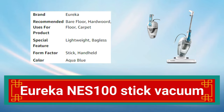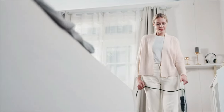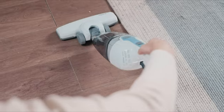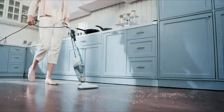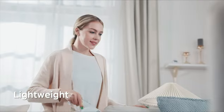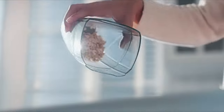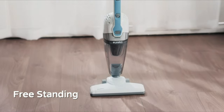Number 3: Eureka NES 100 Stick Vacuum. The Eureka NES 100 Stick Vacuum is a lightweight and powerful cleaning tool. With a two-in-one design, it can be used as both a stick vacuum for floors and carpets and a handheld vacuum for upholstery and stairs. Its powerful suction can pick up even the smallest debris and dust, while its swivel steering allows for easy maneuverability. The vacuum comes with a crevice tool and dusting brush, and the washable filter ensures it always performs at its best.